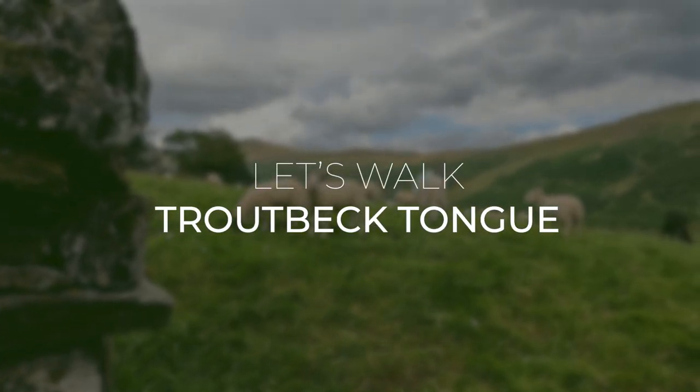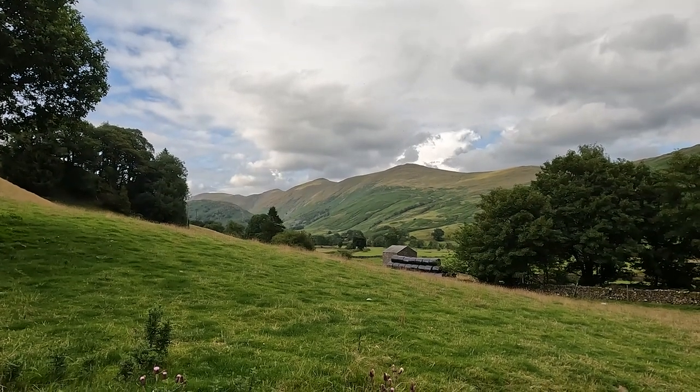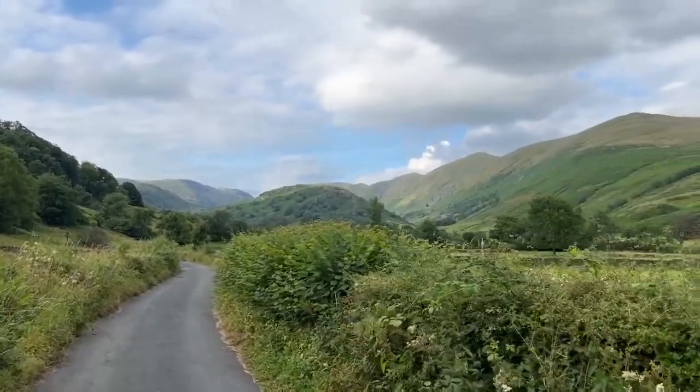Hello again, it's April here. Welcome to another video. This week we're going to do a walking sketch video — I thought it was about time, haven't done one for a while.